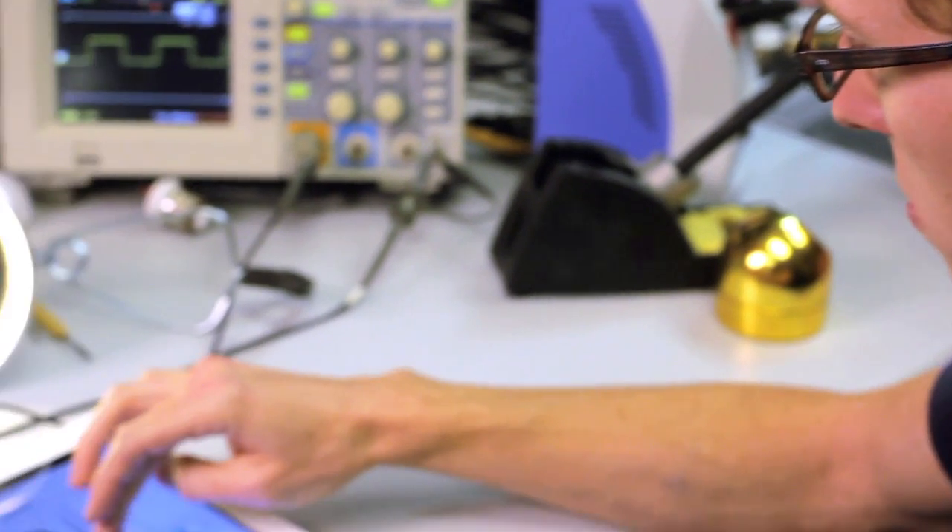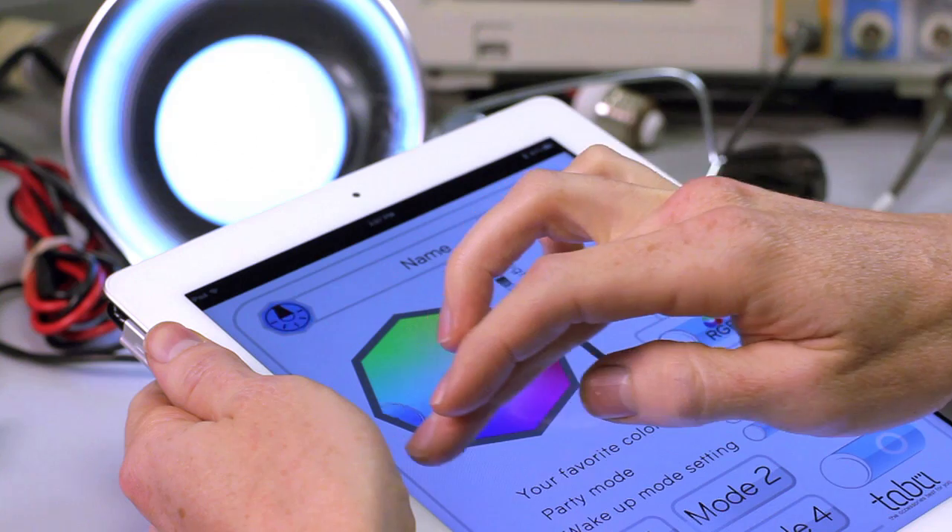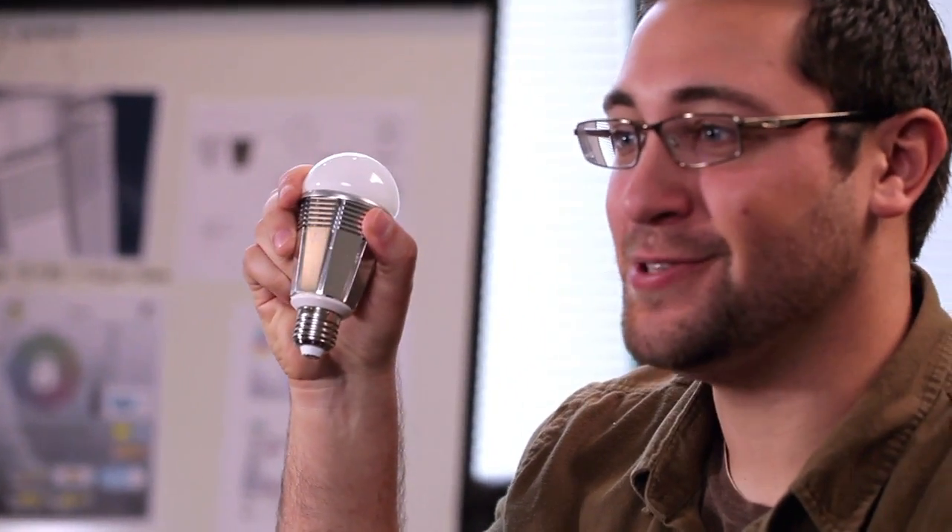We worked on developing the Lumen for a long time. We wanted to make it perfect. It's not a concept, not just an idea. In fact, we're almost finished with our design, and here it is — an actual working prototype.